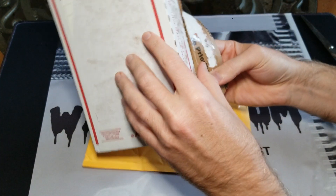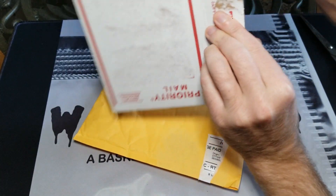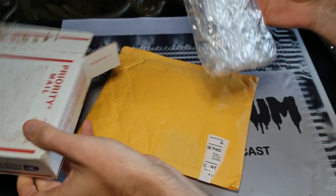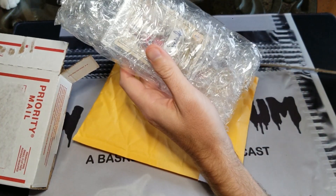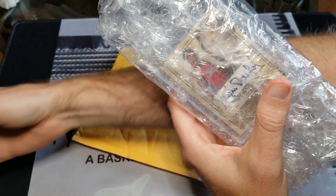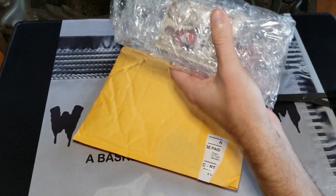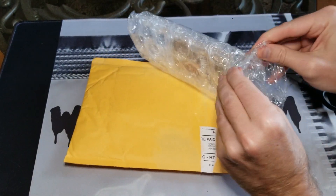So the first one — let's take a look at — oh no, I think Reggie the cat's gonna join us here. Some interesting packaging here; we'll give Reggie the box to play with. Have fun, Reggie. All right, so the first one...